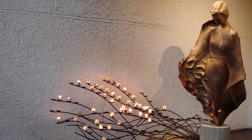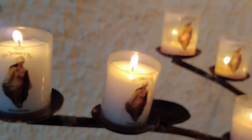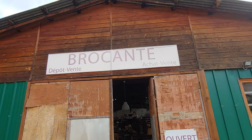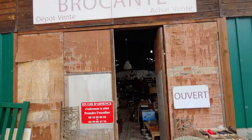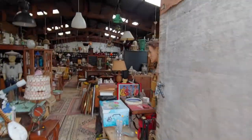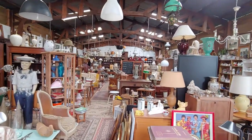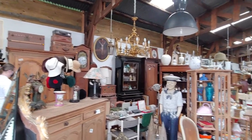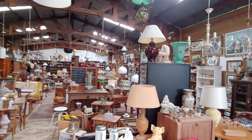Inside the church you can buy a candle and light it for someone. When we left our Airbnb and were driving to our next destination, we found this brocante — we weren't mapping it out, but we saw it and had to stop. He had a lot of really cool items and the prices were really, I considered, pretty reasonable.